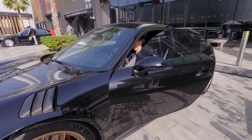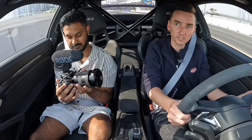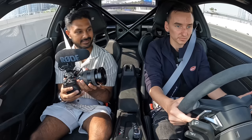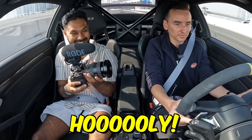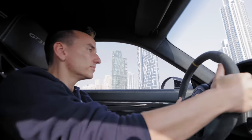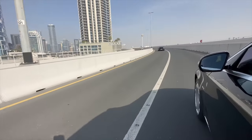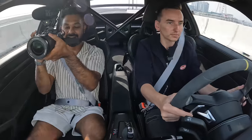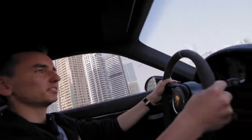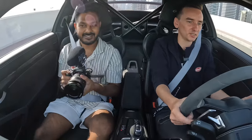All right guys, this is launch control in the Porsche! What did you think about launch control? It has so much grip — there's no wheelspin. Yeah, it's really crazy.